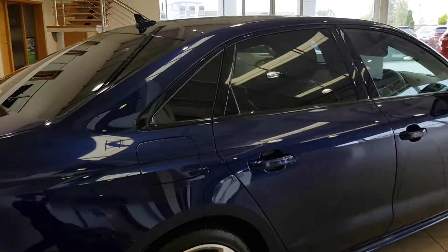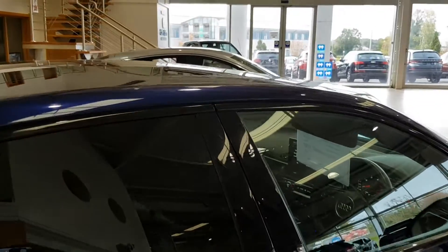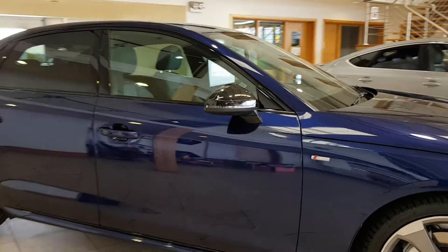It has a privacy window fitted to the rear, and it has a lovely sunroof which also tilts and slides open. This particular car is up for €44,995.